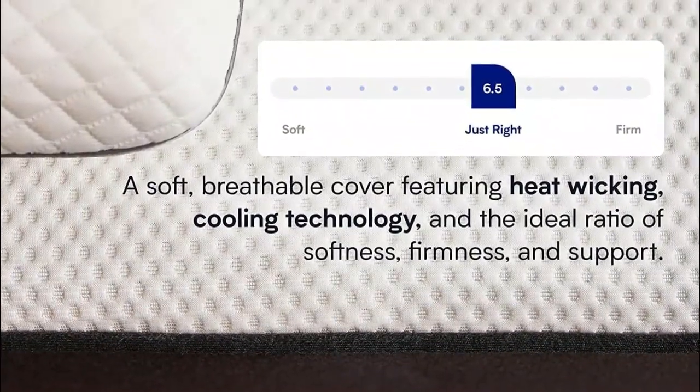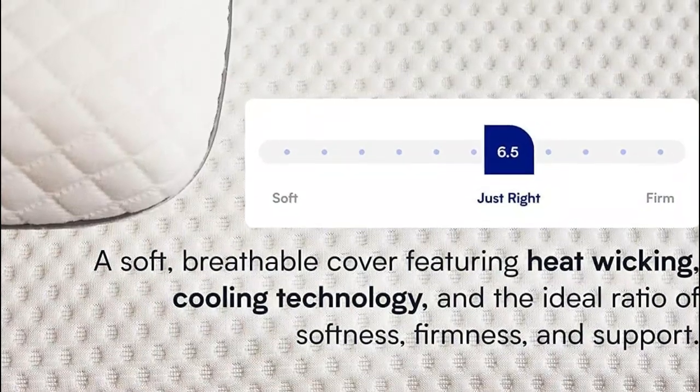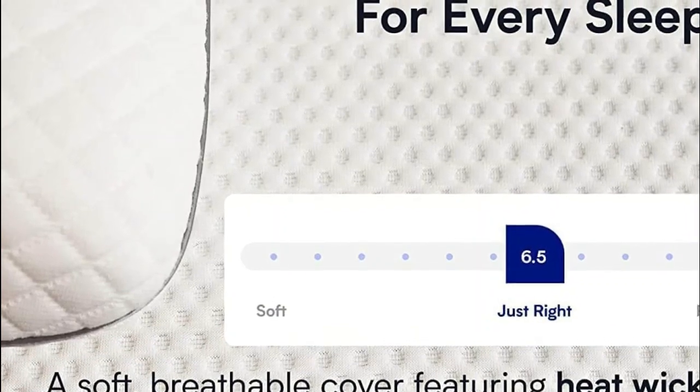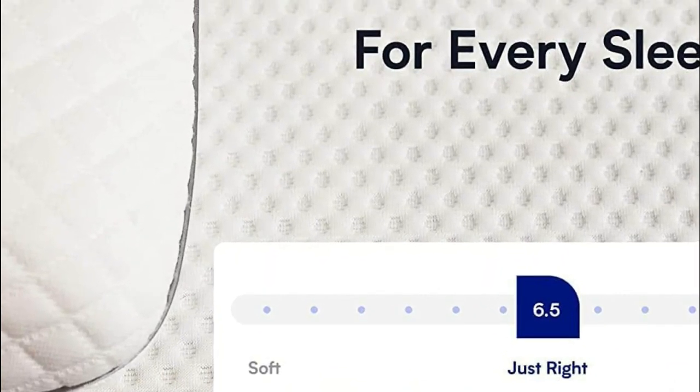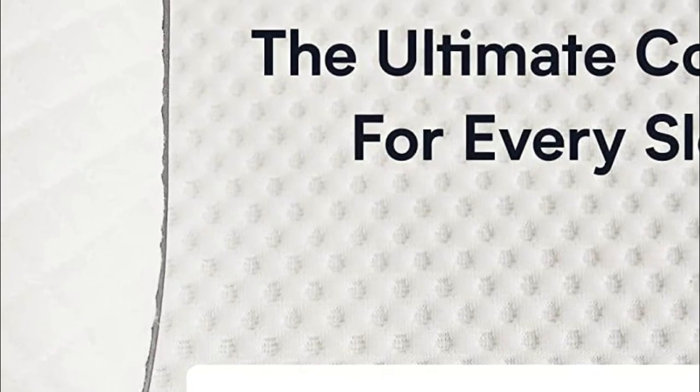The Gel Memory Foam alleviates pressure points, while the dynamic response transition layer ensures personalized support. Whether you sleep on your side, back, stomach, or tend to toss and turn, Nectar provides the perfect level of firmness, breathability, coolness, and comfort to ensure a peaceful night's sleep.